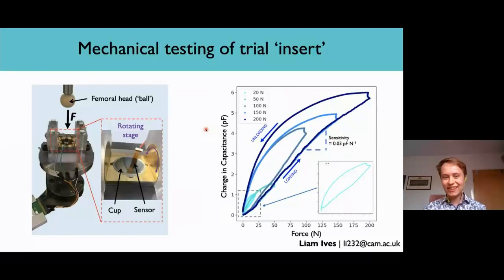In conclusion, these sensors are operational after a similar range of forces applied by surgeons during hip replacement. These sensors should be able to guide surgeons when positioning the implant during surgery. In the future, it's thought that these sensors could be adapted for many different applications, including other joints. If you're interested, please send me an email or come check out my poster. Thank you.